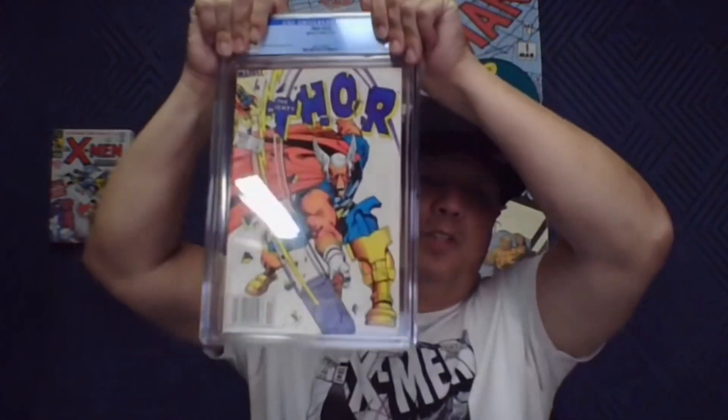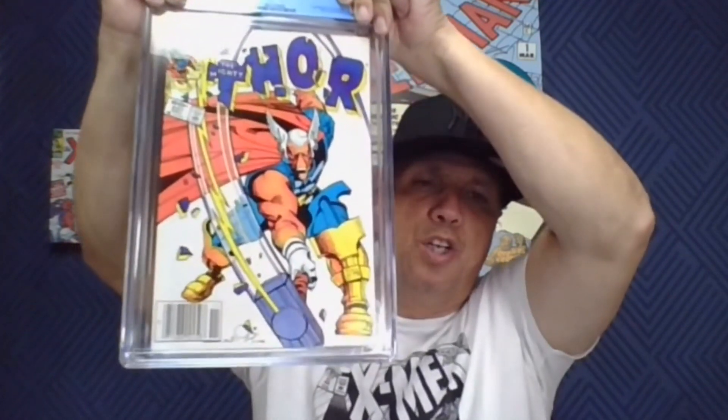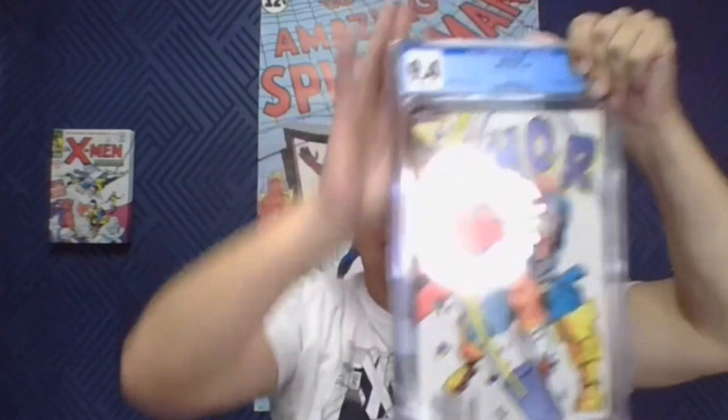Next up: Thor 337, first Beta Ray Bill, new standard edition. Let's see what we got here — 9.4, very nice, white pages, high grade book. I like it a lot.